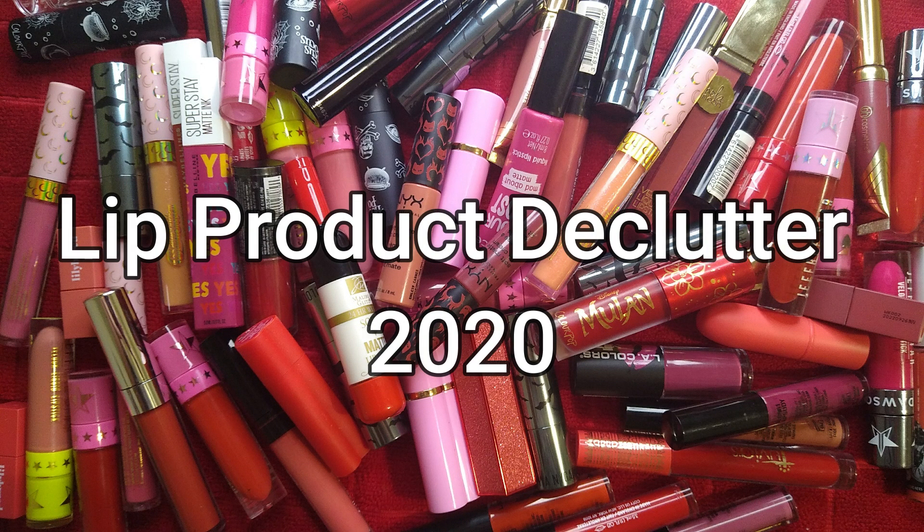Hey guys, welcome back. I'm Sinead and this is Winnow Beauty. In today's video, we're going to be doing another declutter. We're going to be decluttering lip products, liquid lipsticks, and lip bullets.